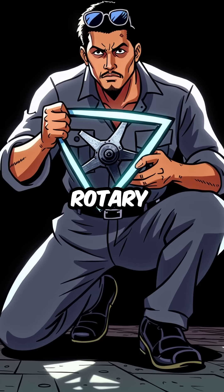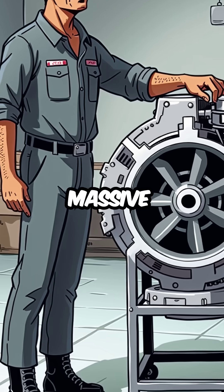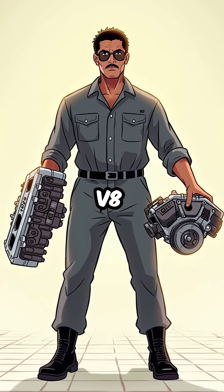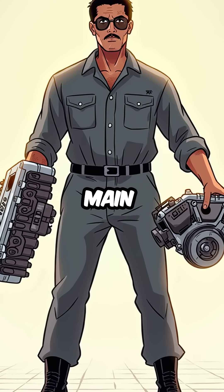Here are five things you didn't know about rotary engines that will blow your mind. First, they produce massive power from tiny displacement, without a single piston, valve, or crankshaft. While your V8 needs hundreds of moving parts, a rotary has just three main components.